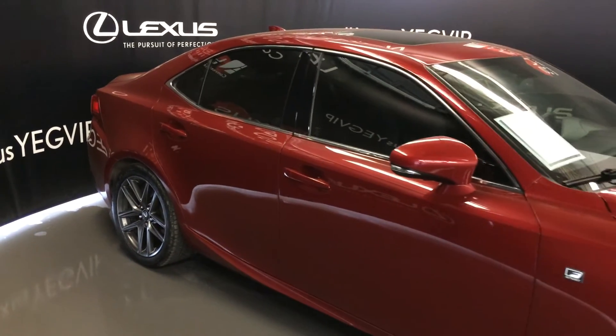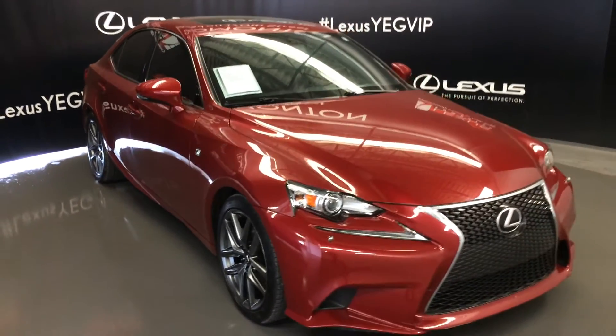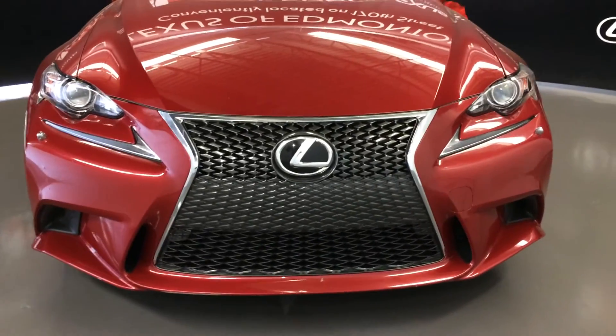Integrated turn signal lights on your side mirrors — you can fold them shut — with puddle lamp lights underneath them. Bi-Xenon HID headlamps with headlamp washers. LED daytime running strip lights. F-Sport front grille. Engine block heater and so much more.